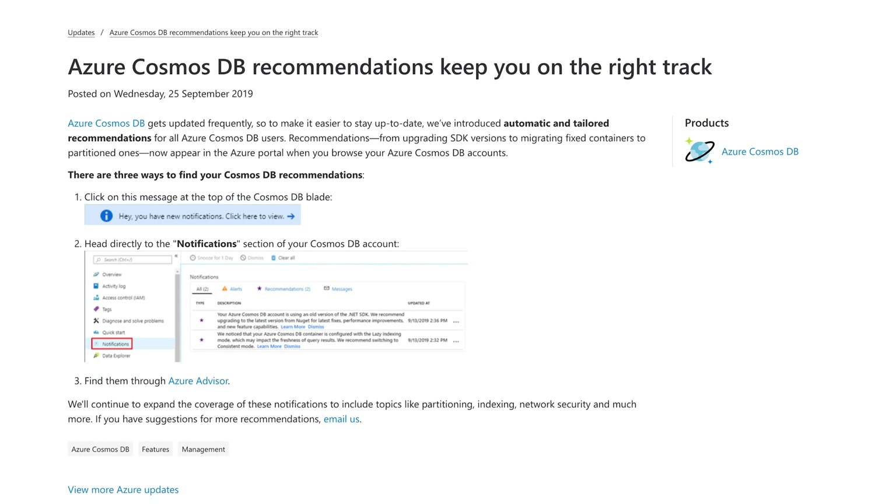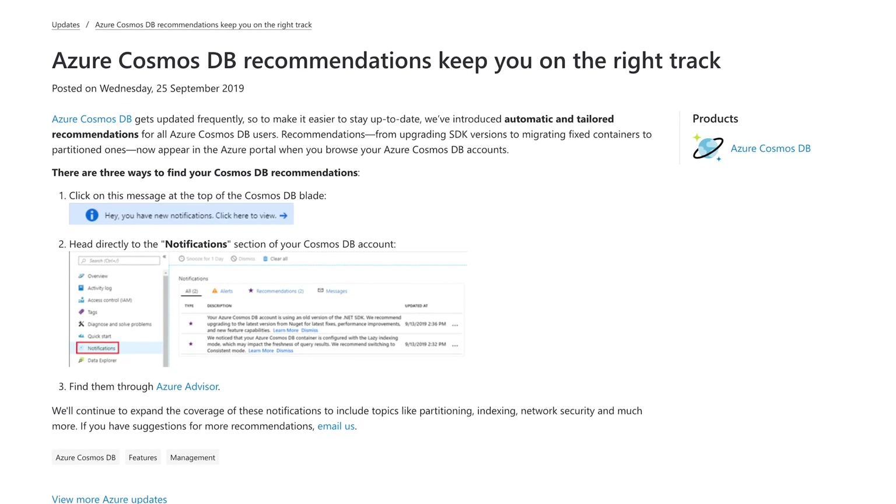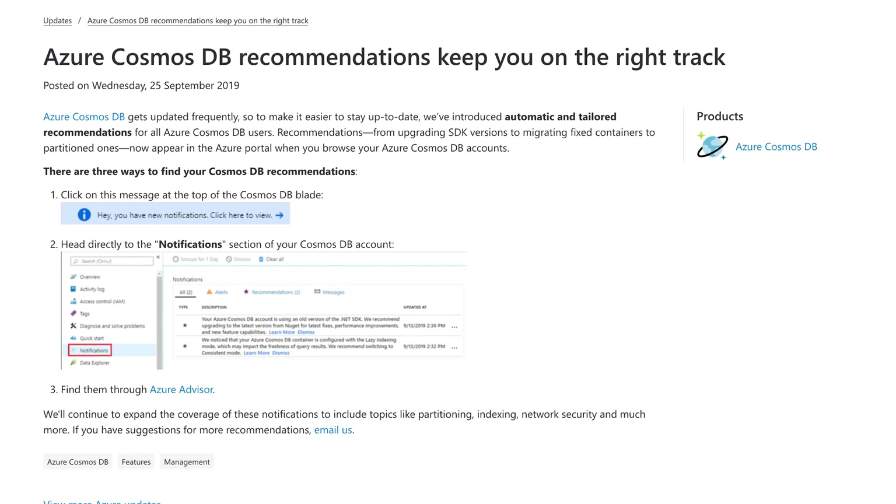This week, a new recommendations feature for Cosmos DB was launched. Because there are so many new features released all the time, a notification for the new feature or service will show in your Azure portal. You can find them on the Cosmos DB blade or in the Azure Advisor. So far, the recommendations include topics like partitioning, indexing, network security, and more.